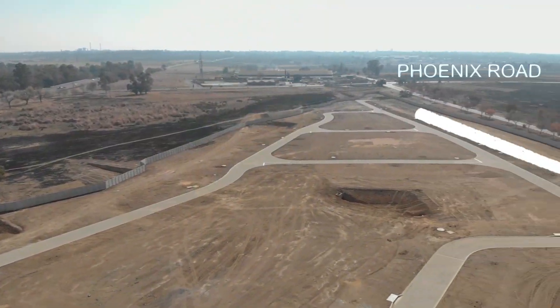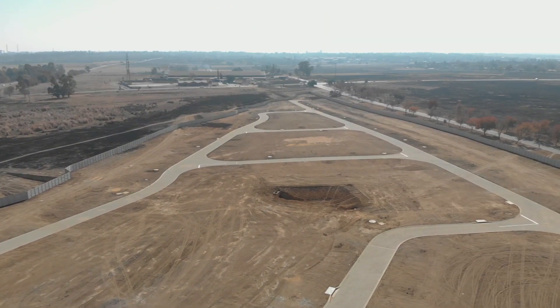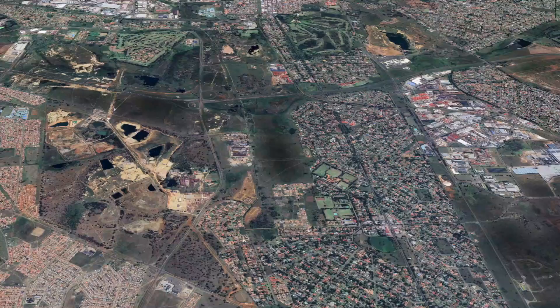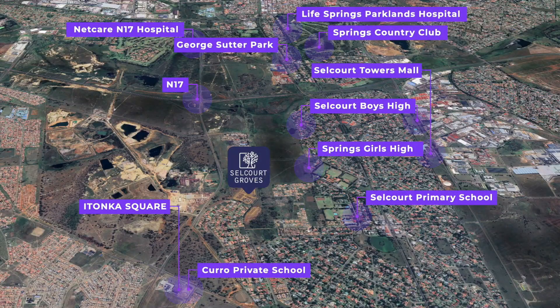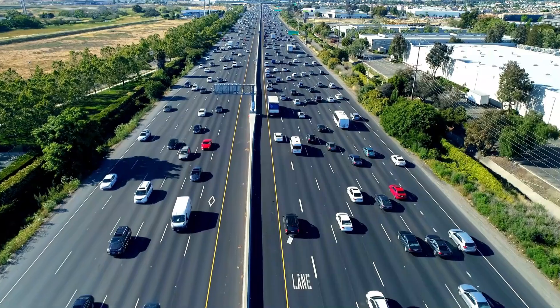Strategically located at the corner of Phoenix Road and Coton Avenue, Selcourt Groves offers unparalleled access to major industrial areas, job opportunities, schools and commercial centres. With easy connectivity to major transport routes, you're always close to the action while enjoying a serene living environment.